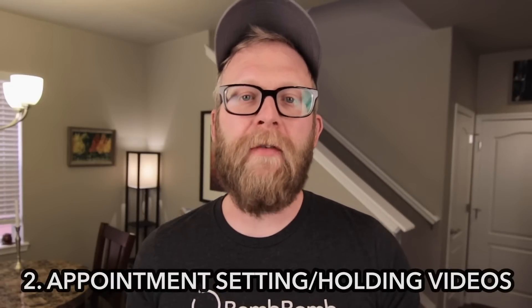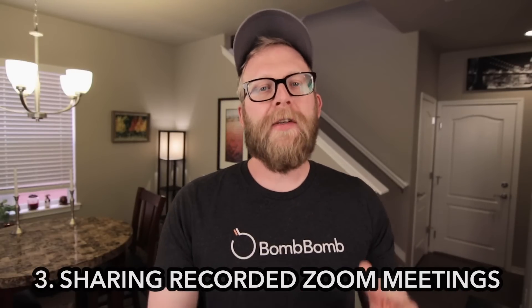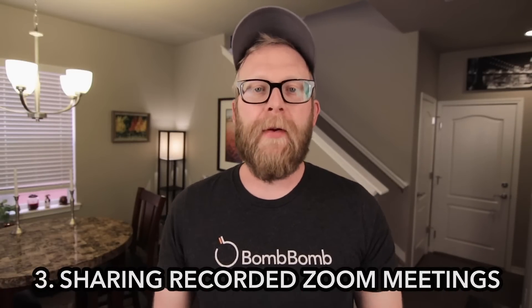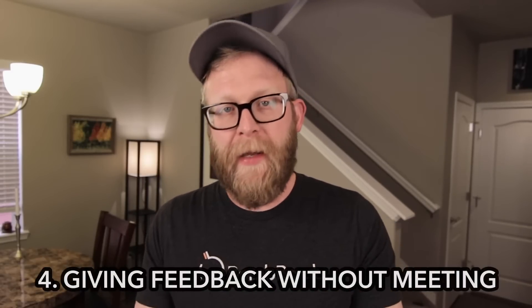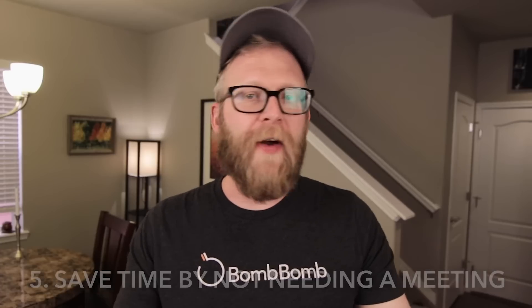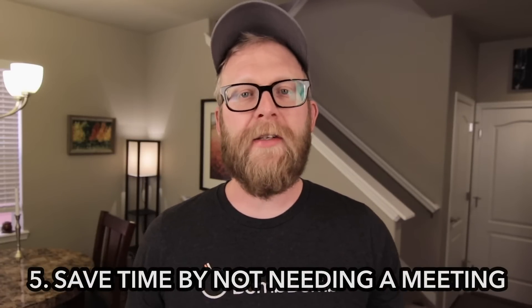A lot of our customers use BombBomb for appointment setting and holding videos. You can also take the Zoom meeting you recorded and send that out to your team or company so that people who missed it can catch up. BombBomb is also great for communicating information that maybe doesn't require a meeting but still delivers better face-to-face — for example, feedback on the latest version of a certain project. And one of the big benefits of BombBomb is if you're trying to communicate something to your entire team or company, you don't have to find a time where everyone can meet. You can just send out a video and they can watch it as soon as they get the chance.